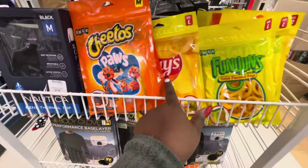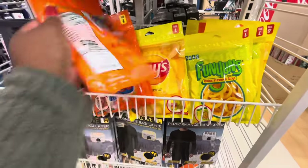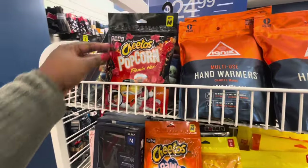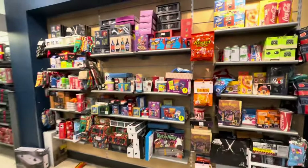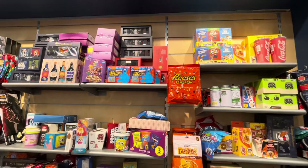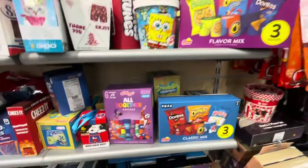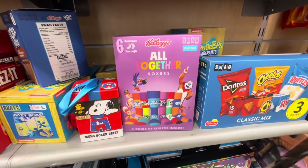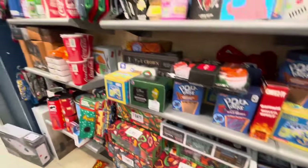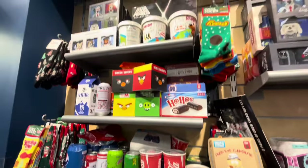That's cute. These are boxers — Cheetos, Lay's, Funyuns. These are $6. And they also have the Cheetos Flaming Hot Popcorn. And let's just take a second and look at all of these — these are boxers and socks all together. Soxers. Swag. Bunch of socks, boxers. That's cute.